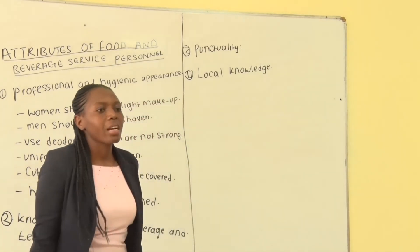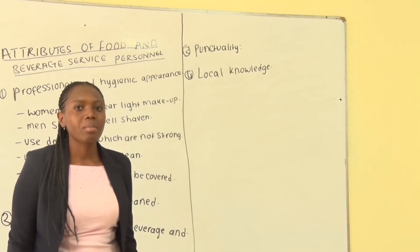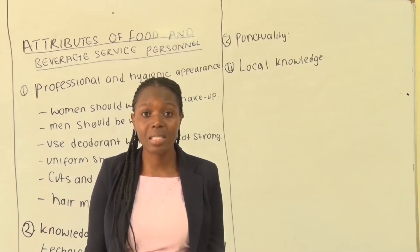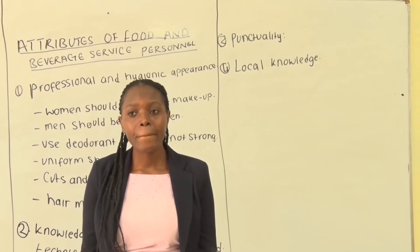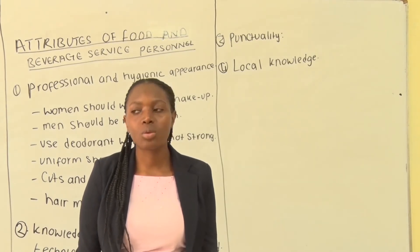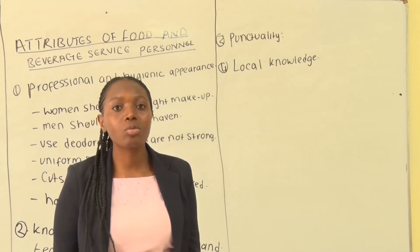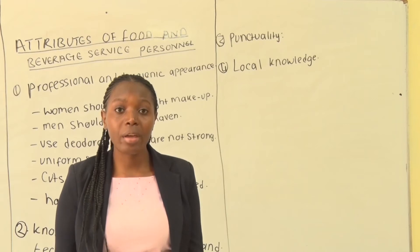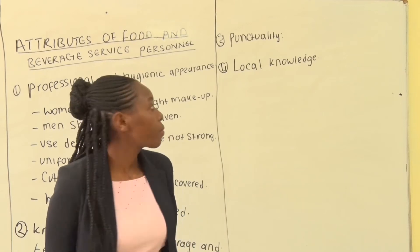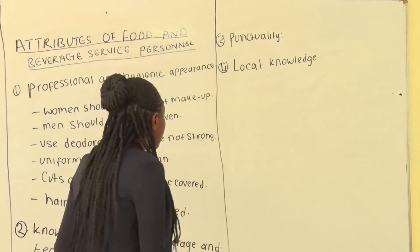For the interest of the customer, you must know about the area you are working in so that you can be able to advise your guests on the forms of entertainment that are being offered in that area, and also the means of transport. You may find that there is a guest who doesn't know where to get a vehicle, and you are the person to advise that person on the route to use to reach their destination.